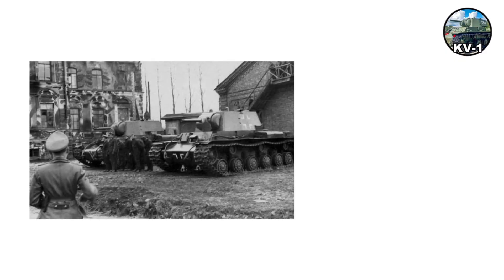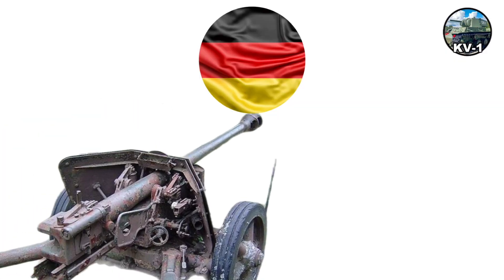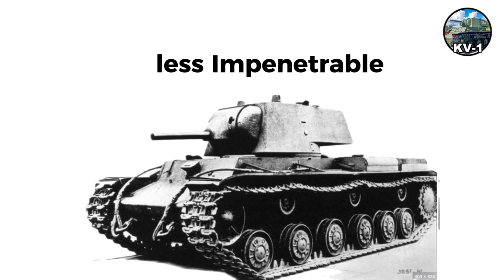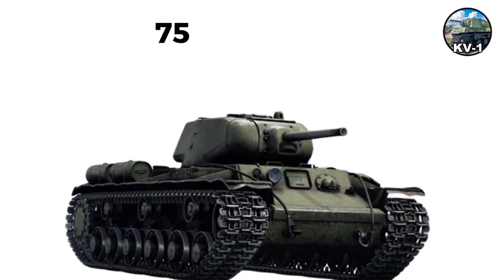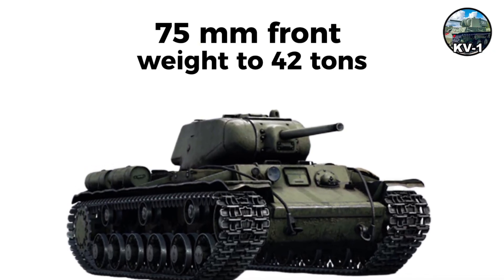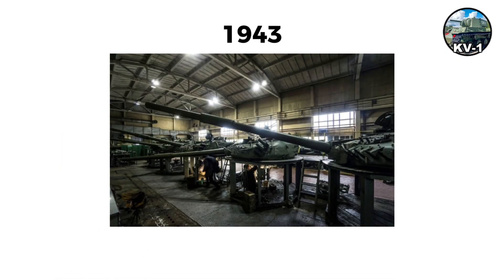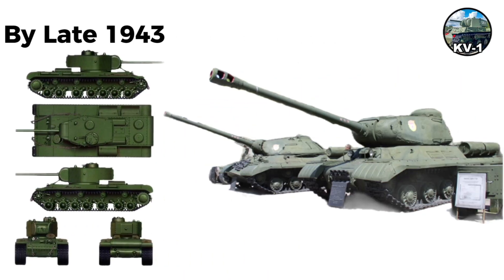By mid-1942, Germans fielded more Pak 40 75-millimeter and 88-millimeter guns, making KV armor less impenetrable. The KV-1S, introduced in mid-1942, reduced armor to 75-millimeter front and weight to 42 tons, improving speed and reliability. Over 1,300 KV-1Ss were built through 1943. By late 1943, the KV series was replaced by the IS series.